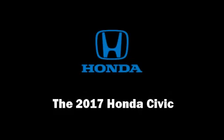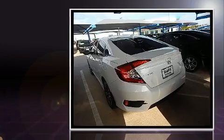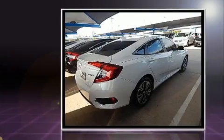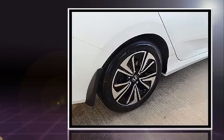Discerning drivers will appreciate the 2017 Honda Civic. This four-door, five-passenger sedan offers the features and options for which you've been searching. It features a continuously variable transmission, front-wheel drive, and an efficient four-cylinder engine.